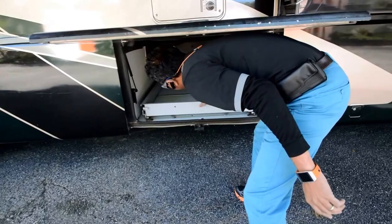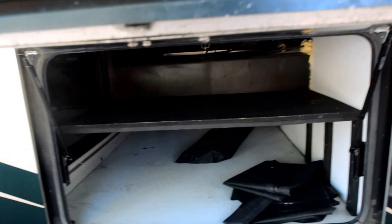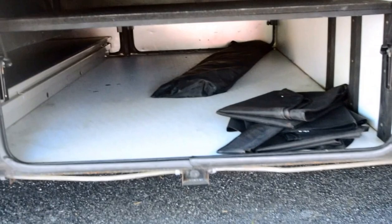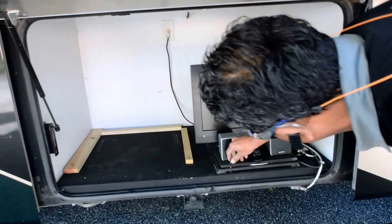More storage up here. There's an outside entertainment center — this is a complete pass-through storage, all the way throughout. Here we have the entertainment center with a little 19 or 20-inch TV, but you could probably put a 32-inch TV if you like. It slides out with a little lock mechanism, and it turns and comes out. You could probably put a bigger TV out here.